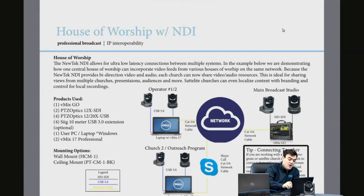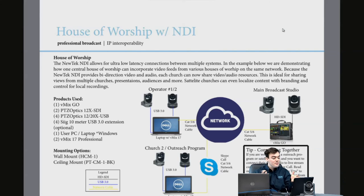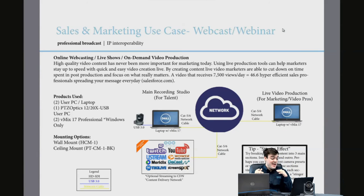In the house of worship space, you can easily have multiple operators. The main broadcast studio might have one or two operators that may not even need cameras connected directly. You could have a second vMix license for a remote operator — maybe where running HD-SDI cabling is difficult, but you already have a network switch. Just plug a USB camera into a laptop and, over the network, get almost zero latency to your main broadcast studio.